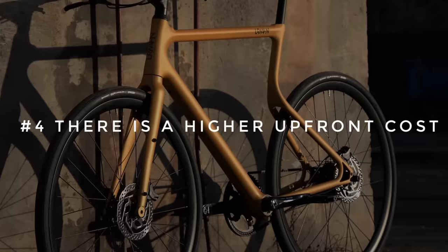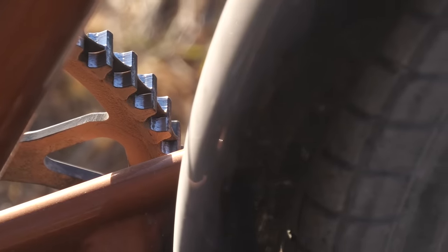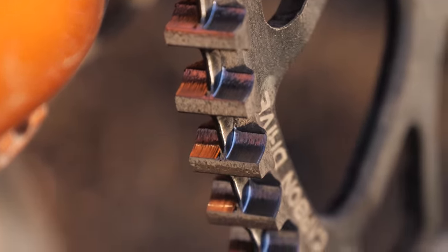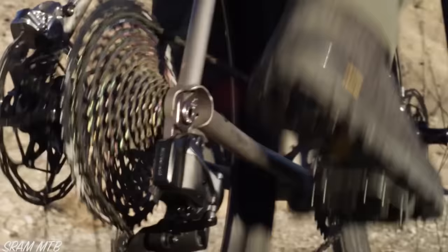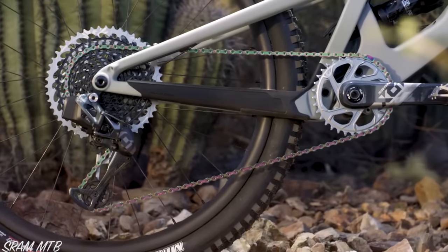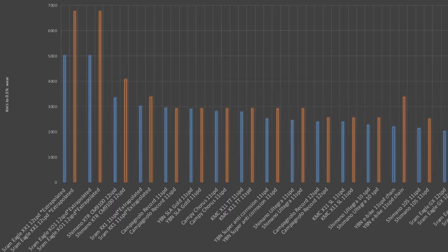Number four, there's a higher upfront cost. A belt drivetrain is not super cheap, but it is cost efficient. Provided you get the full mileage out of your belt drivetrain, I've estimated you'll go 125 kilometres per dollar — the equivalent of a chain drivetrain costing about $60 per 7,500 kilometres, which is the same price as the longest lasting chain available, wearing out at between 5,000 and 7,000 kilometres.